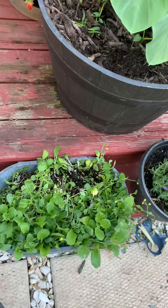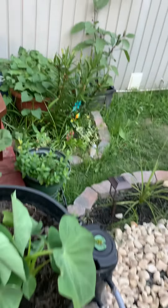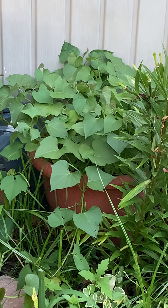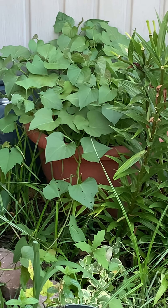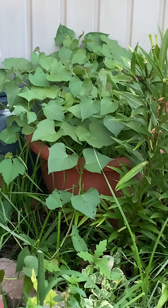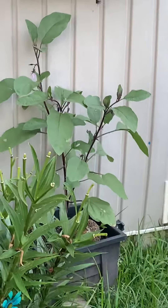Lots of microgreens and lavender. Sweet potatoes back here have come up and those leaves are really good. You can eat them like greens — sauté in a little olive oil or avocado oil.